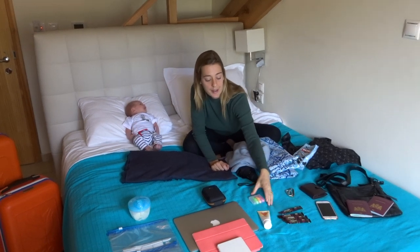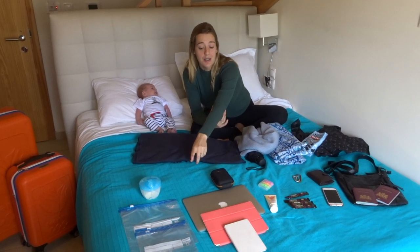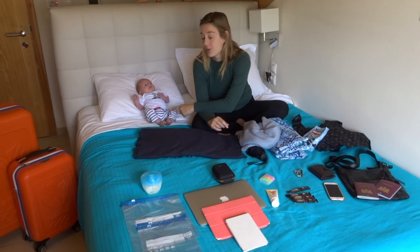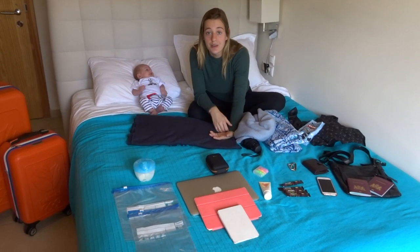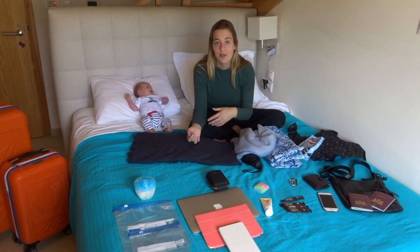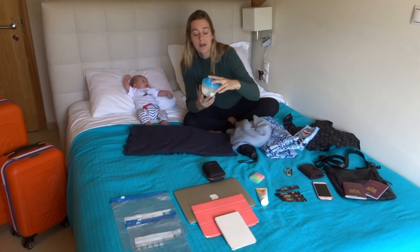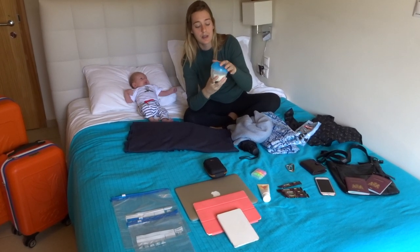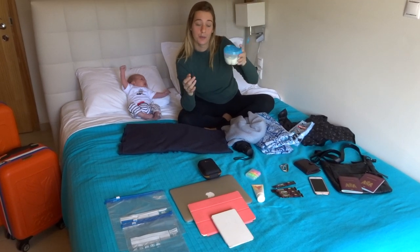Small sunscreen for your handbag. Earplugs. Zip-lock bags - you can use them for anything: for dirty clothes when you are on the go with the baby, to store food in, to separate your socks from your underwear. We bring a lot of those. And we have this little container for Julian's milk, and you can use it with one hand, which is nice in the plane when you have to pour.